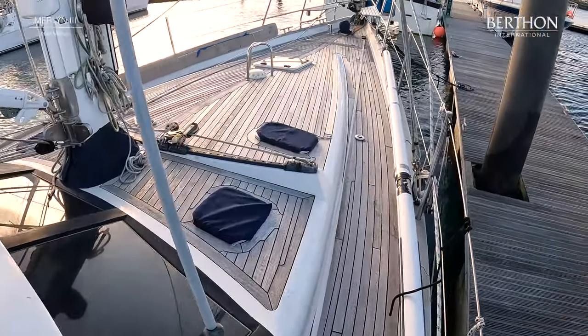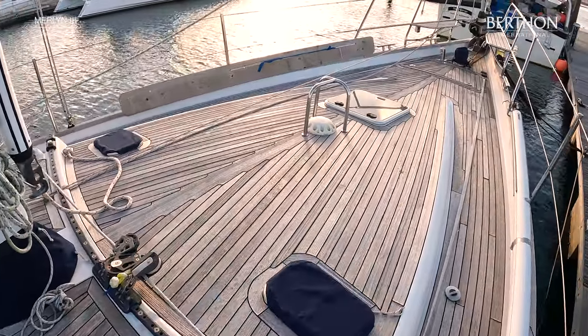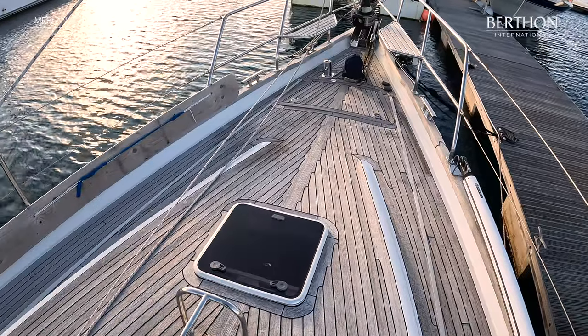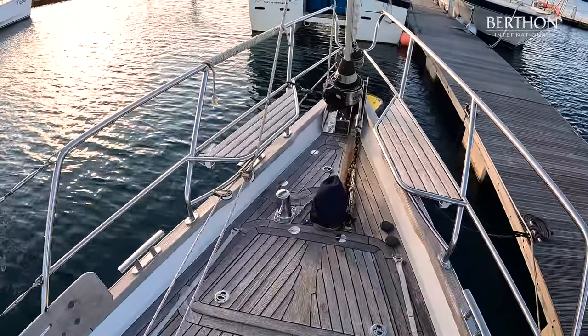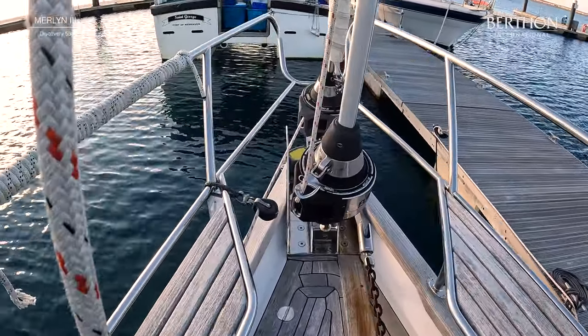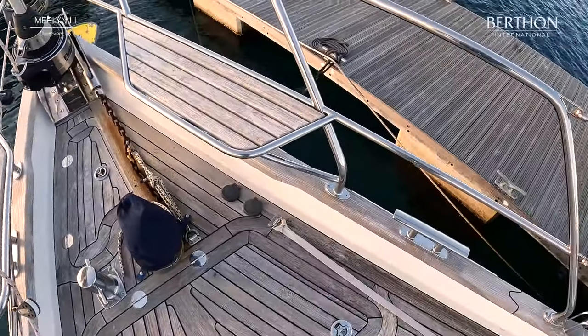Making our way forward, she has the classic Discovery 55 rig setup, so you've got a big forward large genoa that comes right back and then your inner forestay with the self-tacking jib. All lines for these boats lead into the cockpit so there's never any need to go up forward. There's also a big forward locker for all the fenders and extra sails.